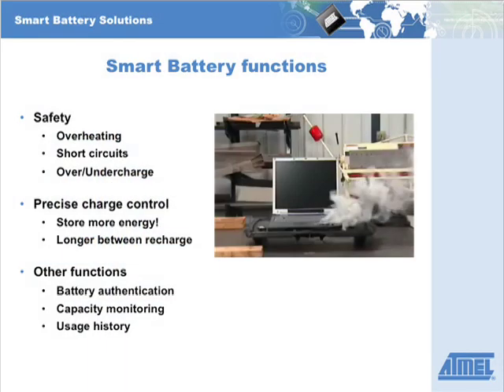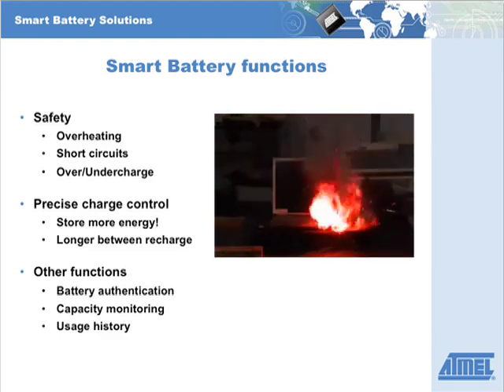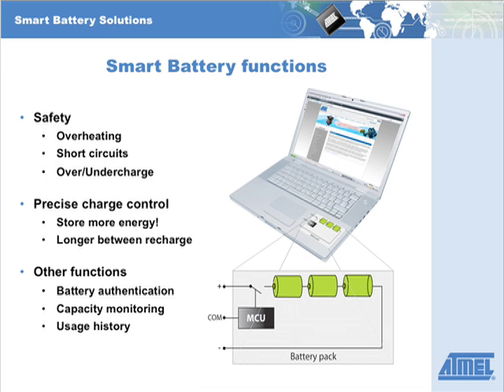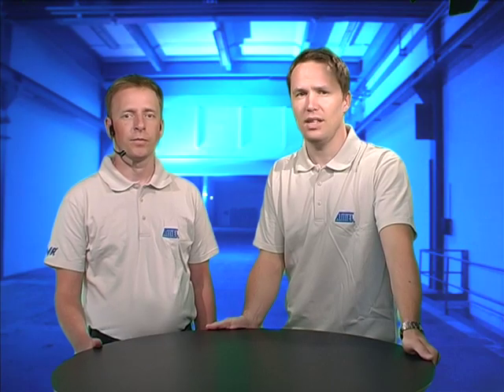For instance, protection against overheating and short circuits to prevent fire and explosions. Good control of charging and discharging makes it possible to store more energy in the battery and consequently get more energy out of it before the next recharge. Secure authentication increases safety further by enabling discrimination of unsafe copycat batteries and adding conveniences like history of use and gas gauging that help maintain the interest of the vendor as well as the customer.